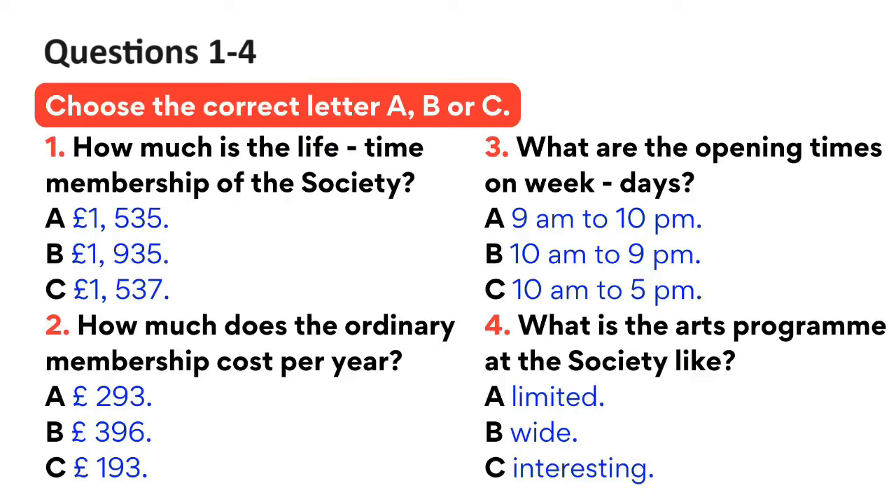That sounds a bit more reasonable. What does that entitle you to? You can visit the society, including the exhibitions, the library, and follow the arts programmes on weekdays during the opening times from 10am to 9pm, and at the weekend between 10am and 5pm. On Saturday, if there's a special event like a lecture or restricted showing of an exhibition, then it opens until 9pm. So, what is the difference between this and the lifetime membership? In the long run, you save money, as you're making a one-off payment. And you have exclusive use of the lifetime members' room.